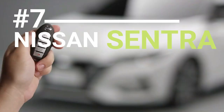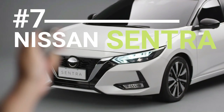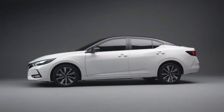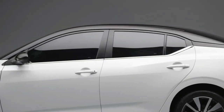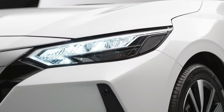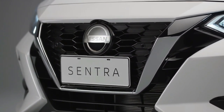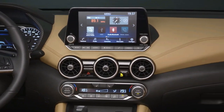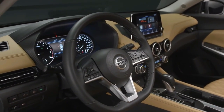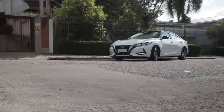The Nissan Sentra is a compact car well-known for its affordability, fuel efficiency, and comfortable ride. It is equipped with desirable features that make it appear more expensive than it really is, and becomes even more competitively priced at higher trim levels. The car offers a 2.0-litre 4-cylinder engine that can generate up to 149 horsepower. Its modern exterior features LED lighting, a distinctive front grille, and sharp body lines. The car has a touchscreen infotainment system, a digital instrument cluster, and smartphone integration with both Apple CarPlay and Android Auto. The Sentra can comfortably seat up to 5 passengers and provides a range of storage options.